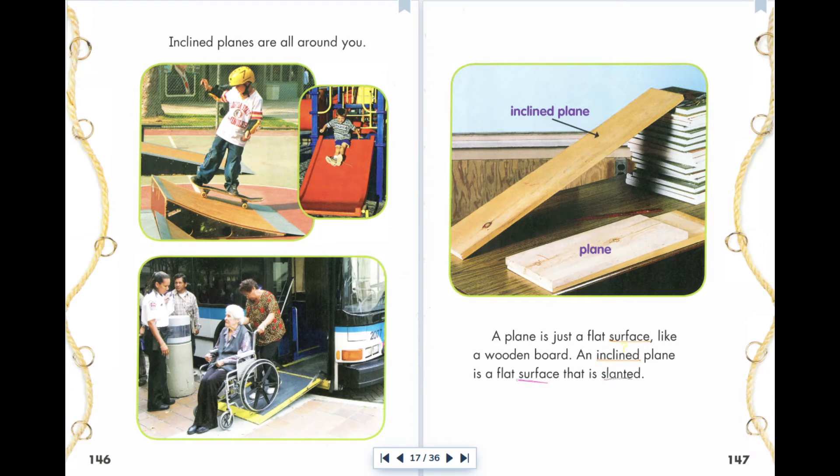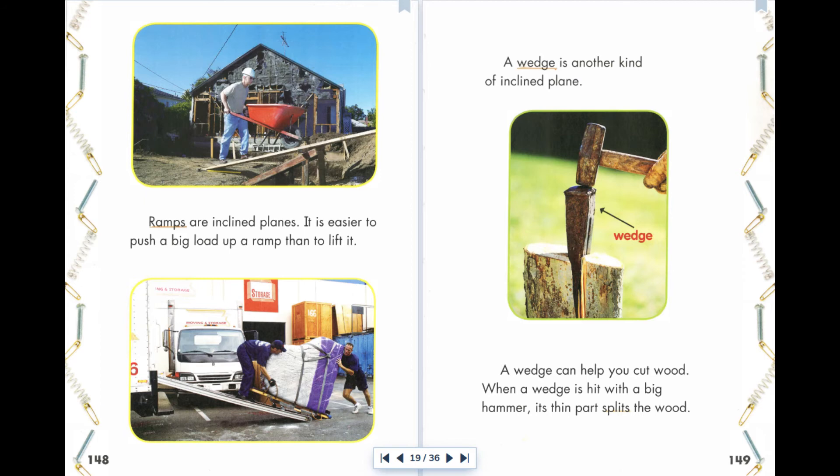Inclined planes are all around you. A plane is just a flat surface, like a wooden board. An inclined plane is a flat surface that is slanted. Ramps are inclined planes. It is easier to push a big load up a ramp than to lift it. A wedge is another kind of inclined plane. A wedge can help you cut wood. When a wedge is hit with a big hammer, its thin part splits the wood.